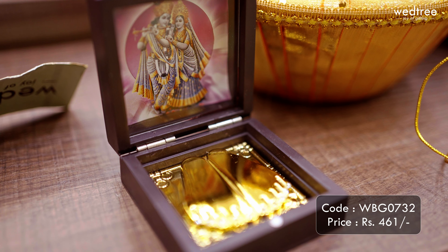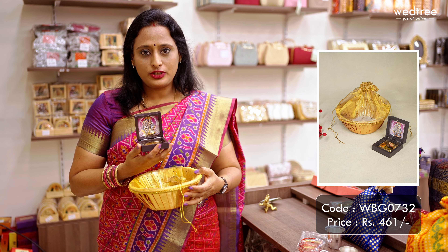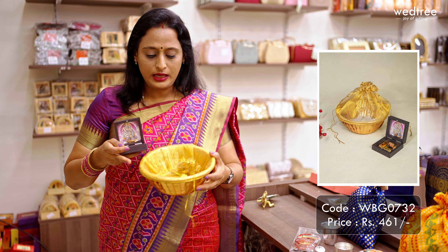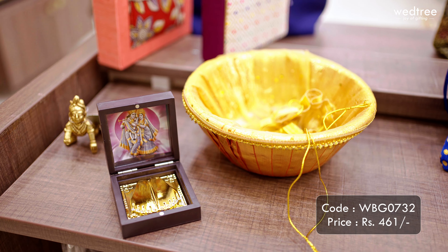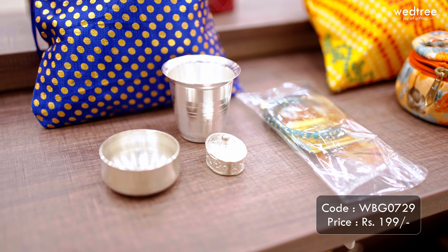The next one is a Paduka prayer box — the mini version — that comes with Radha Krishna in the background. This is a popular choice of return gift in general, and I have paired this with a tissue basket. The Paduka prayer box is priced at 319 rupees and the tissue basket is priced at 142 rupees. The combination together is priced at 461 rupees.